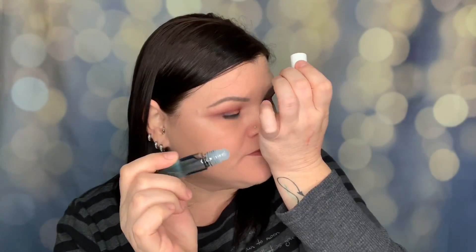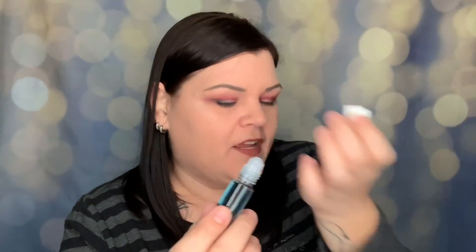Next we have the Seriously Soothing Blue Tansy Night Oil — Blue Tansy and Rose. It is a blue color. Directions say to warm one to two pumps into the palm and press into face and neck. It looks like a rollerball, so maybe you roll it on your palm to warm it up and then apply to your face. There's a very, very faint, kind of fresh scent. I will try that out, and good thing I don't smell a lot of rose.